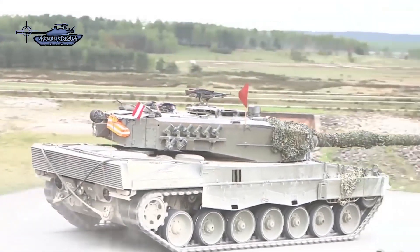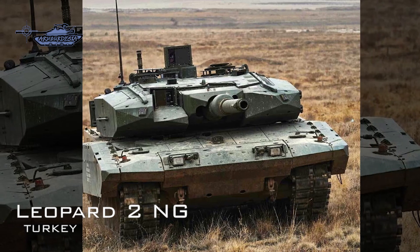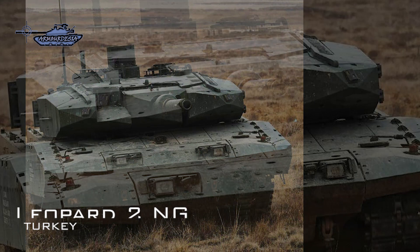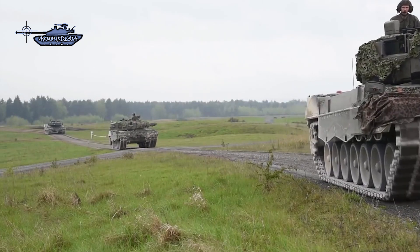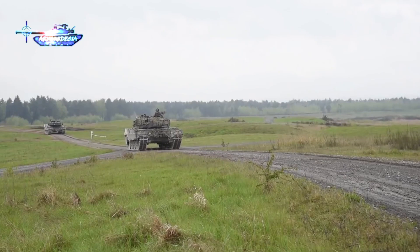The Leopard 2NG is in service with the Turkish army, featuring advanced modular armor protection (AMAP), upgraded optics, and a new fire control system, while retaining the original power pack and L-44 smoothbore cannon. Due to these improvements, the weight increased from 60 to 65 tons.